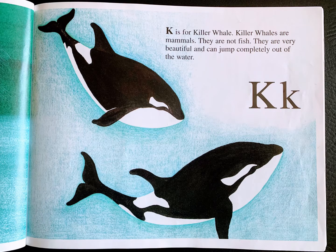K is for killer whale. Killer whales are mammals. They are not fish. They are very beautiful and can jump completely out of the water.